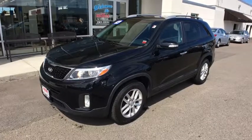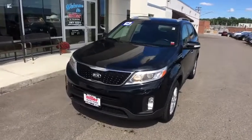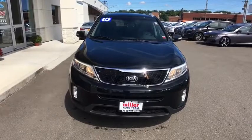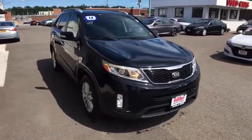Stop by and take a look at the 2014 Kia Sorento. The Kia Sorento is a comfortable riding, powerful compact SUV loaded with impressive standard features. Take one look at its stylish, sleek design and you'll want to cross over to a Sorento.